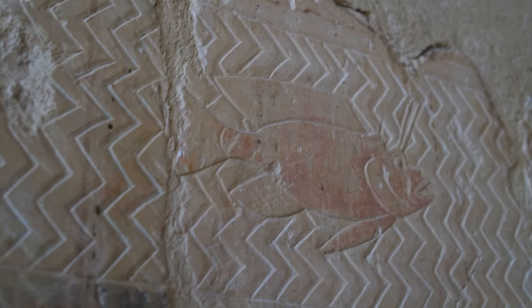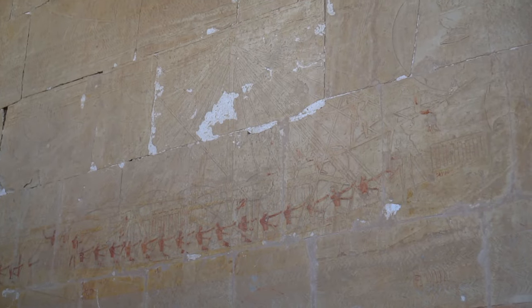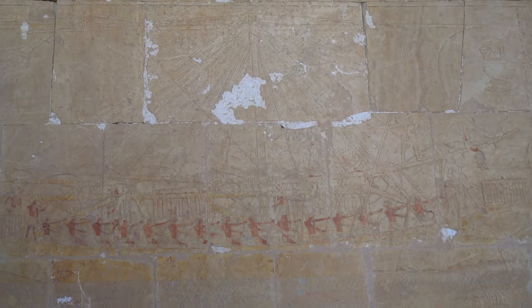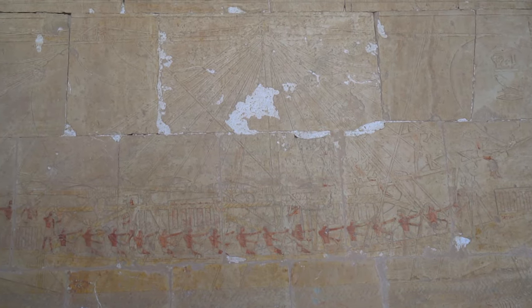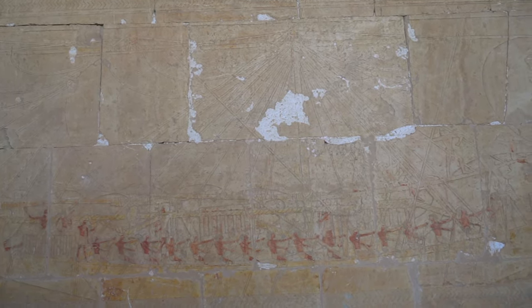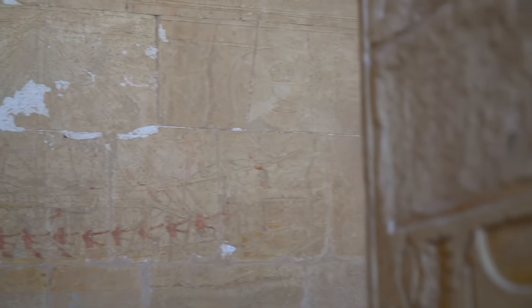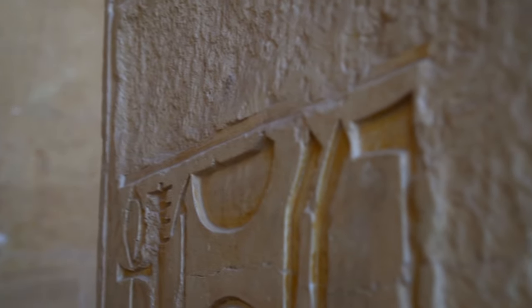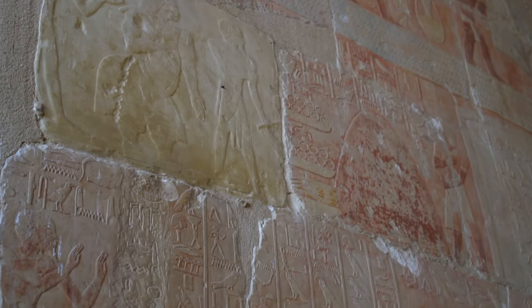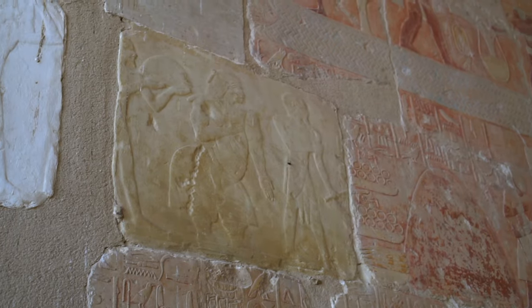Hatshepsut sent five 21-meter-long ships with 210 men. The journey took about 25 days. First, they sailed down the Nile. In order to reach the Red Sea, they had to disassemble the ships and carry them across land, then reassemble them and travel down the Red Sea. Because of the ships' low draft, the crew had to keep close to the shores. It's estimated they covered 50 kilometers daily.